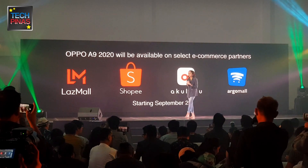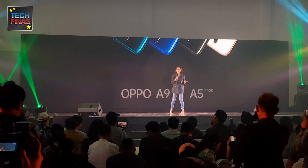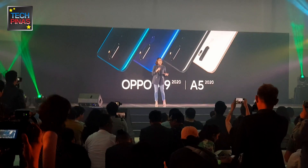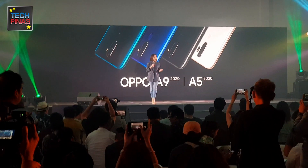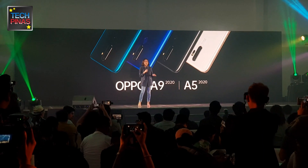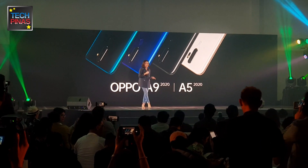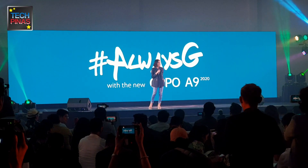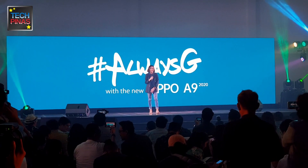To sum it all up, the new A-Series is perfectly tuned to the needs of the Filipino millennial, living a highly mobile and digital lifestyle. At OPPO, we encourage people to see, create, and have fun — even from sunup until sundown — allowing you to be always G with the new OPPO A9 2020. Thank you and have a great day.